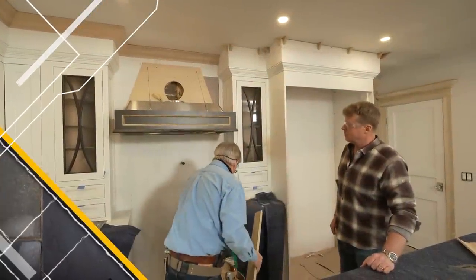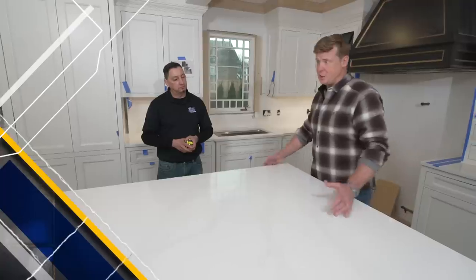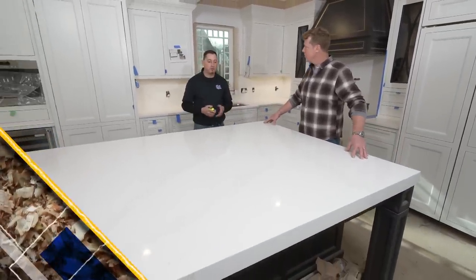You take your piece of crown molding, bring it up, lay it in place — it's tight. This is a giant piece for the island. What are we looking at here, five feet by ten feet or something like that? Yeah, this is a 63 by 130 inch island.